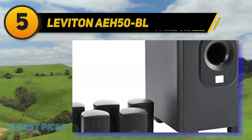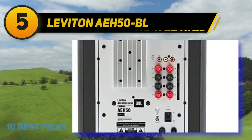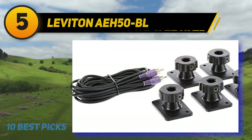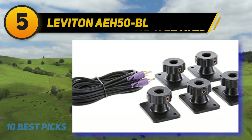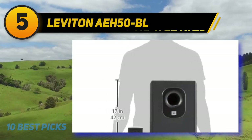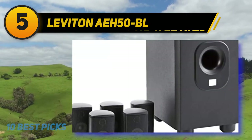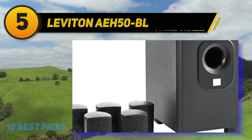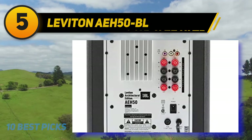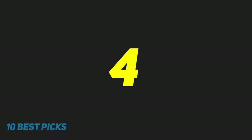The sound quality and overall cinematic performance of the Leviton AEH-50BL is excellent, especially when paired with a good home theater receiver. The five satellite speakers spread out to give dynamic surround sound with crisp highs, detailed mid-range, and good dialogue performance. Sound frequencies feel vibrant and smooth with no distortion even at maximum volume. The system features JBL audio engineering with two-way satellite speakers based on JBL studio monitors for crystal clear sound, wide dispersion, and full-range frequency output.